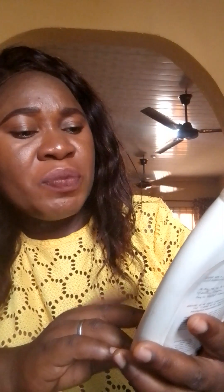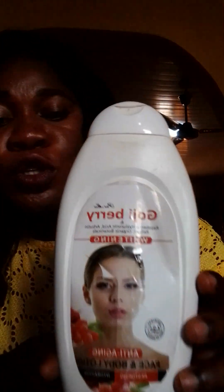Without wasting much time, let's go right into the video — into what we are here for today. I'm here to review a product called Goji Berry. Goji Berry whitening lotion — it says anti-aging face and body lotion.